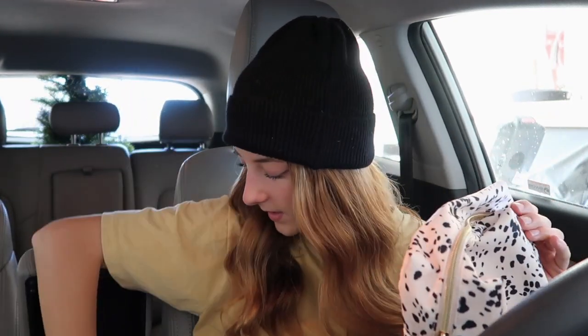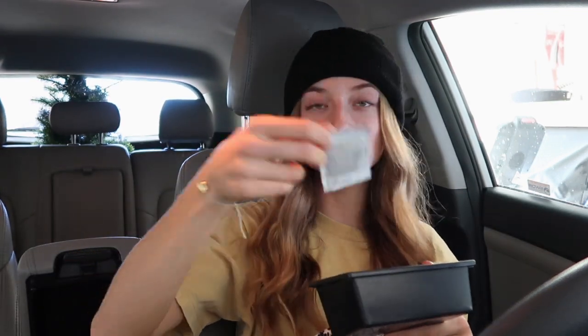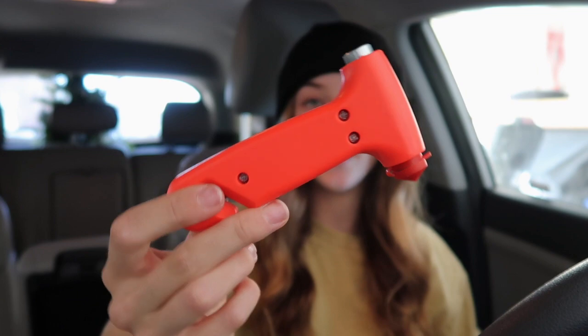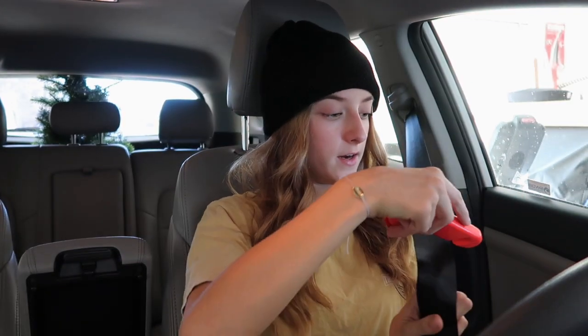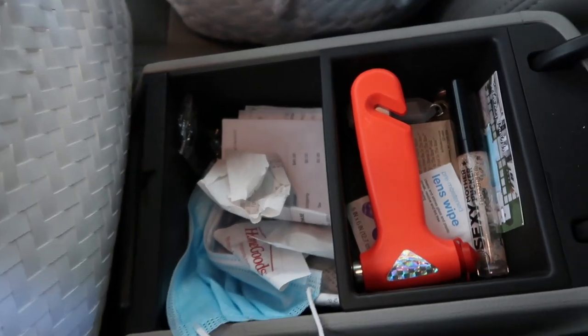I'm going to put a bag in the middle console. My mom already has some random things in there like hair ties, lens wipes for your glasses, and a mask. There's also this really handy tool — it's one of those window breakers you can use if your car is stuck underwater or you're in an accident. It can also cut your seat belt if you ever need to. I think this is very useful. She got it off Amazon.